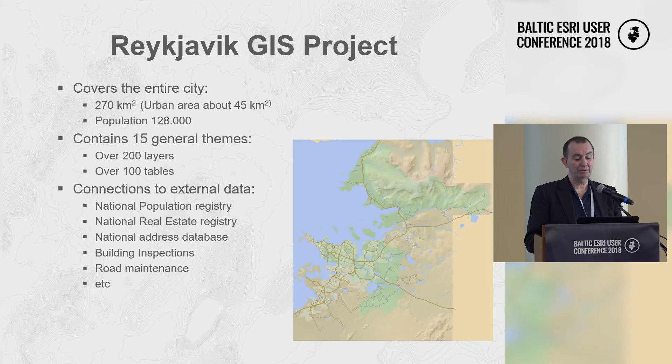The Reykjavík GIS project covers the entire city — about 270 square kilometers — serving a population of 128,000. The capital area with surrounding municipalities is almost 200,000 inhabitants. They operate 15 general themes with over 200 different layers of data and 100 tables, and also have connections to external data like population registry, address database, building inspection, and road maintenance.